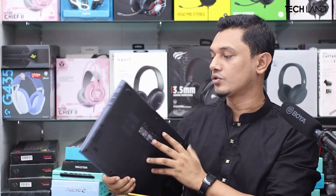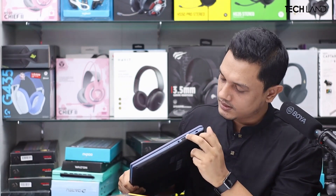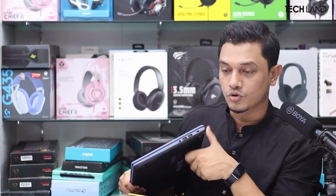On the right side, there is a headphone audio combo jack and a lock system.